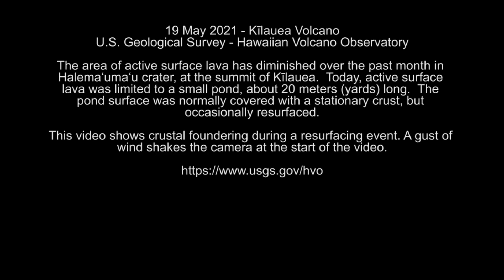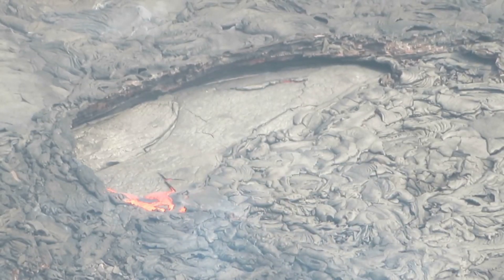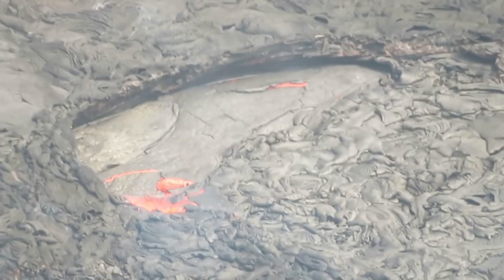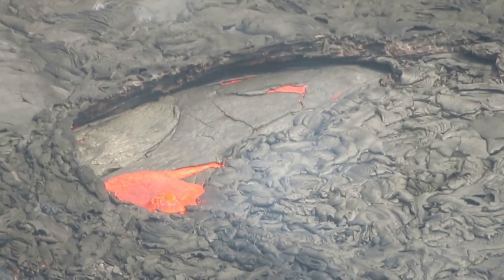This video is from the US Geological Survey, showing a small lava pond with crustal foundering during a resurfacing event, taken on 19 May 2021. Bear in mind there is still a large body of magma underneath the lava lake. Here you can see some of the cooler surface crust sinking into the lava.